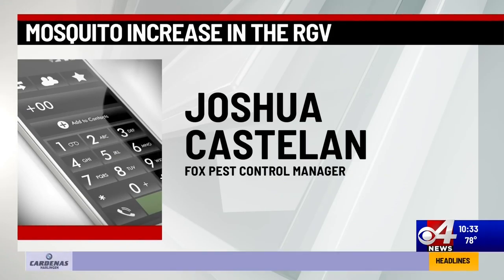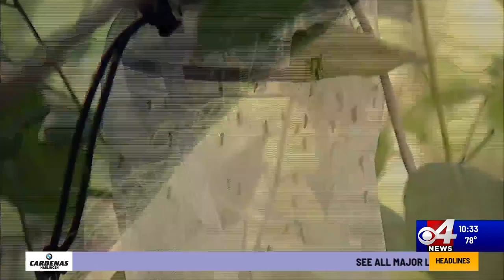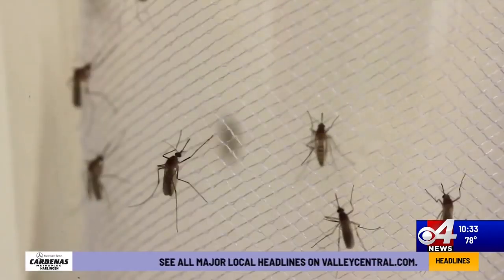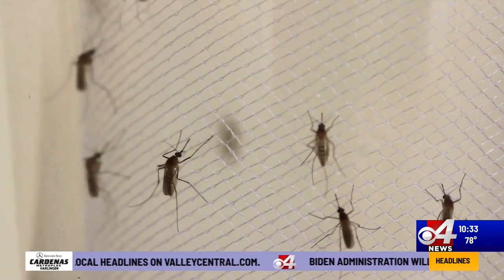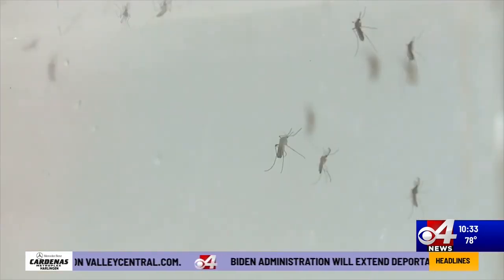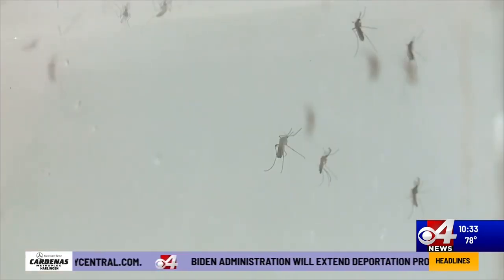Although the mosquito problem is a never-ending cycle after a storm, Castellan encourages everyone to do their part to minimize it. Look at where those pools are, and do anything you can to minimize that water or find ways to treat it. While some may turn to seek professional help right away, Castellan encourages residents to do their part and, most importantly, be consistent to help minimize the mosquito spread.